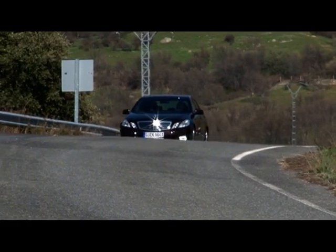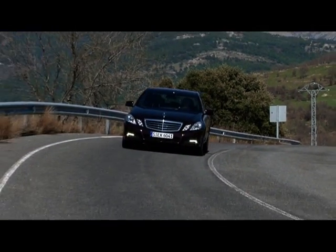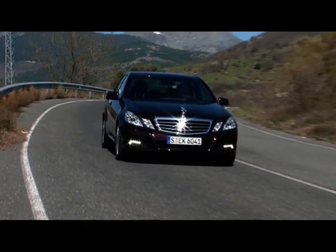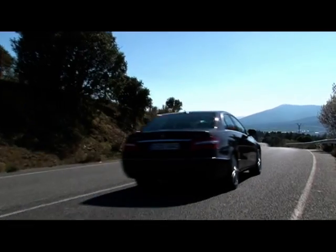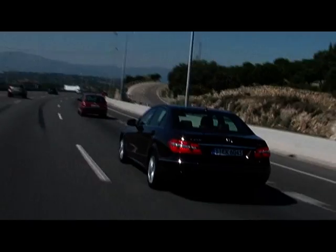This is the premium mid-range at Mercedes-Benz, the E-Class in its fourth generation, with a complete makeover. It receives a new design, a more efficient engine, and a whole host of electronic systems which enhance both its safety and comfort.